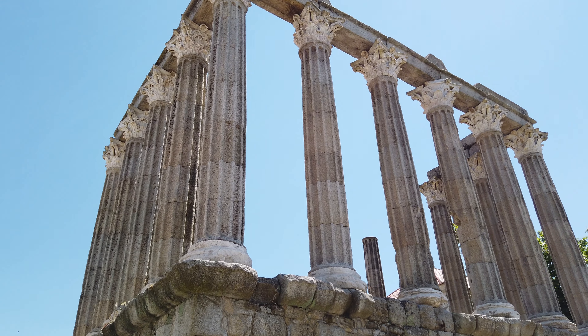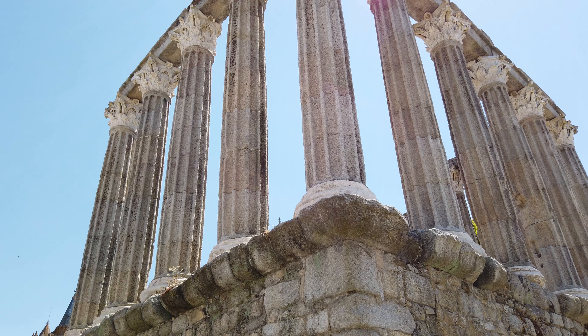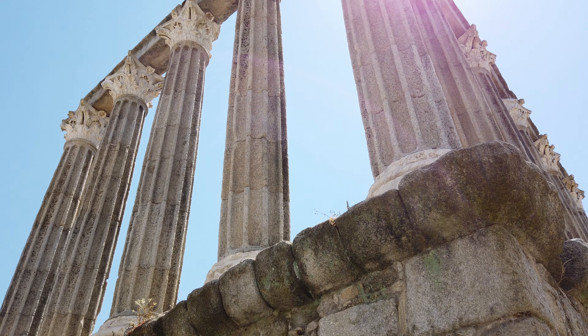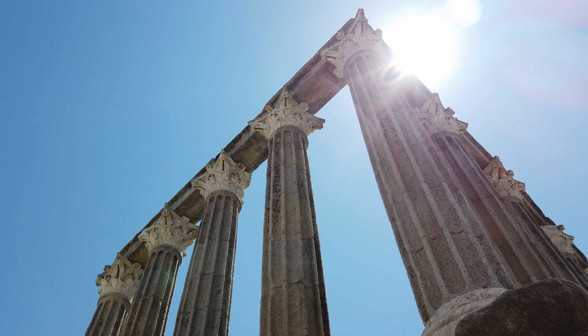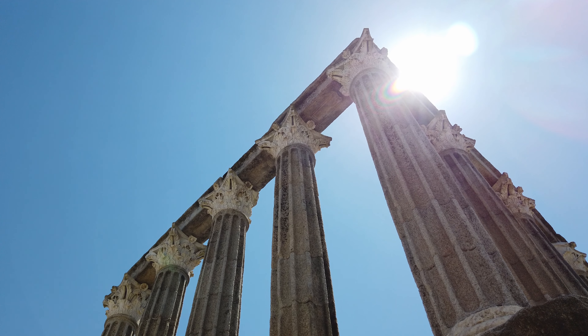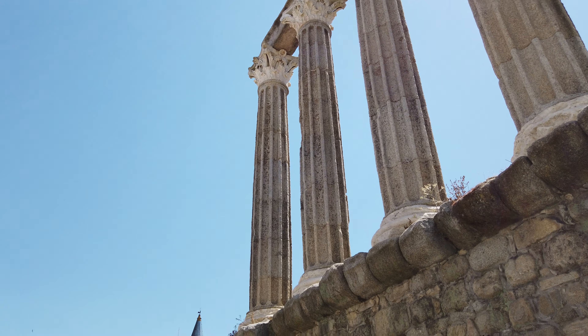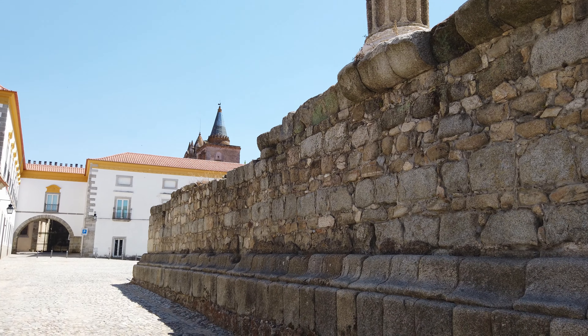Das estruturas interiores do templo não restaram quaisquer vestígios. Essas paredes terão sido demolidas durante as várias adaptações do edifício a outras funções. Escavações realizadas na área do templo permitiram recuperar vários artefactos romanos de vidro, cerâmica, ânforas e uma lucerna.